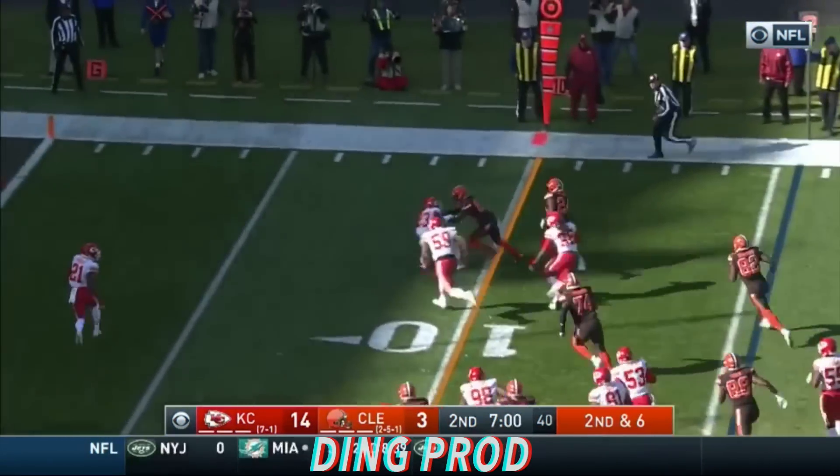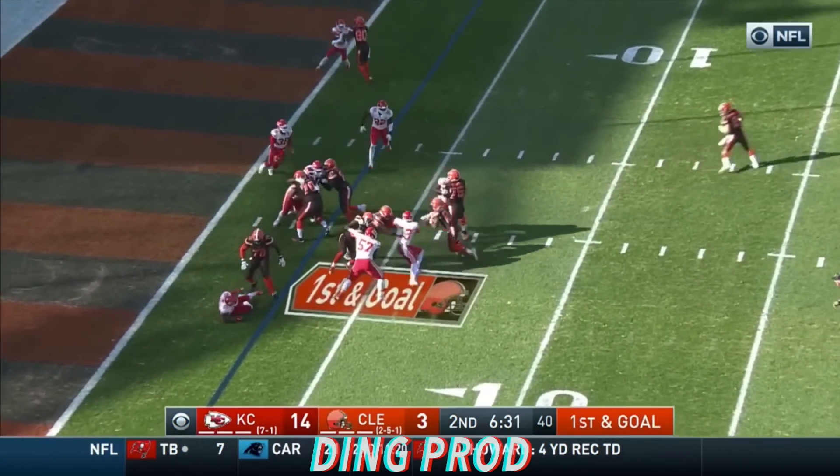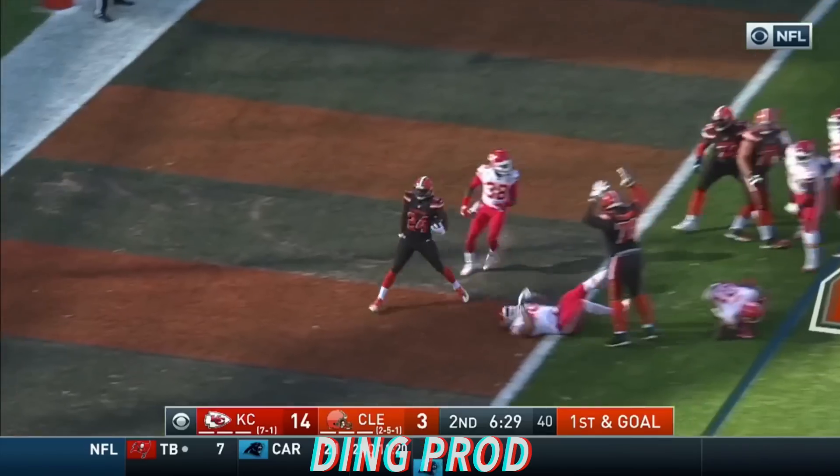He's turning the corner, 10, 5 — out of bounds. Chubb looking for a hole and he finds it for the touchdown.